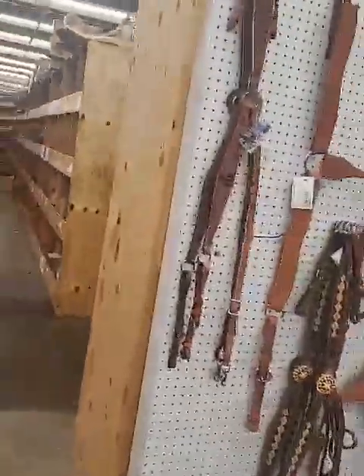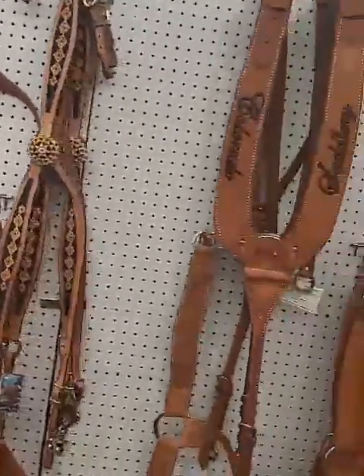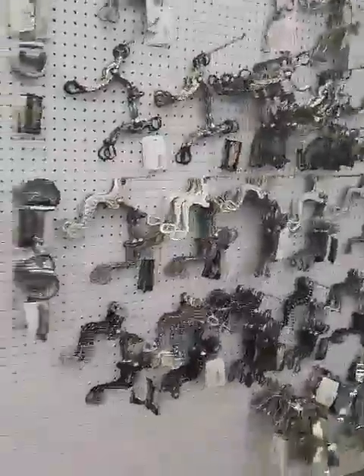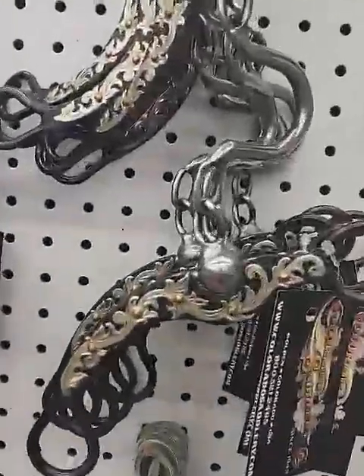We can always do custom breast collars if you're interested — your horse's name, your name, whatever you'd like on it. Just give us a call. Right here we have our pro series bits and spurs — some beautiful black Sheridan, white Sheridan, and some other ones as well.